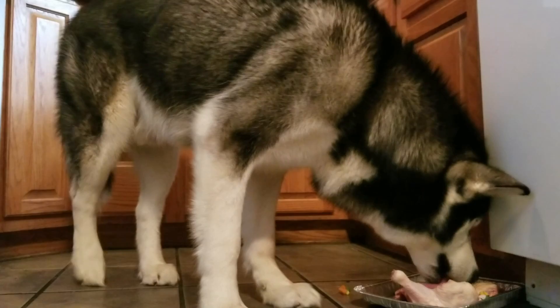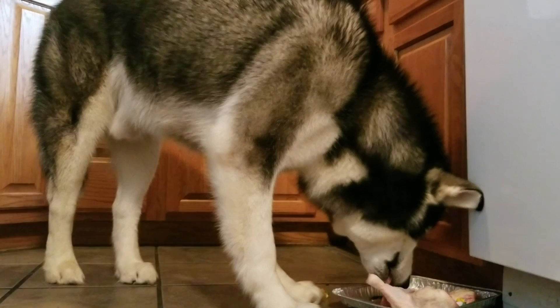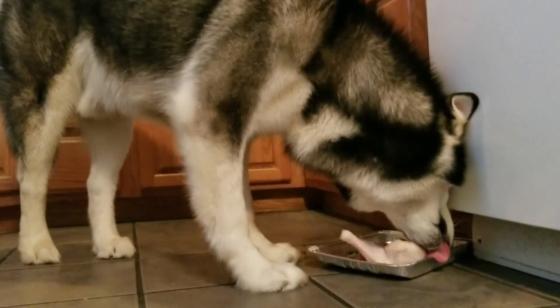The coconut oil — he loves the coconut oil, you saw that. It contains lauric acid, and lauric acid is known to be antiviral, antibacterial, and antifungal. It also helps improve their digestion, but don't give too much or they will have the poopies, and you don't want the poopies!